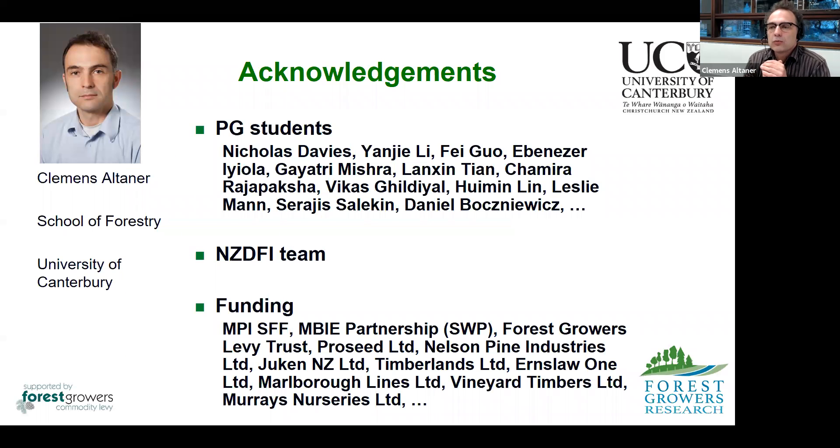This work wouldn't have been possible without many collaborators, PhD students and master's students at the School of Forestry, a large team at the NZDFI, and funding from government and industry. I would like to thank you all for watching and I hope to see you soon in person.